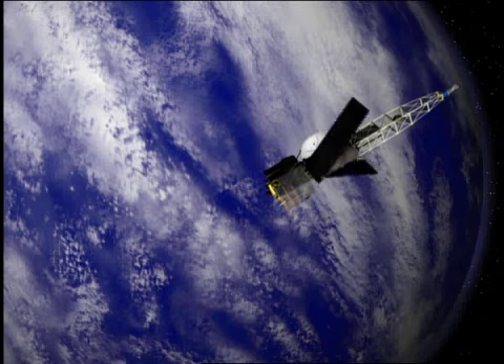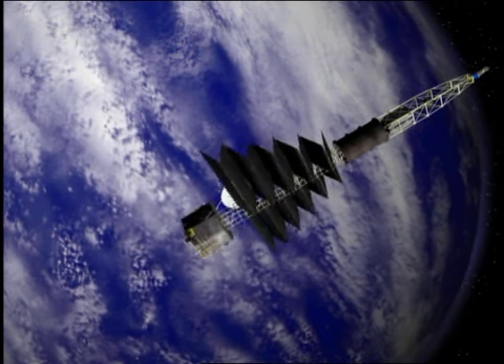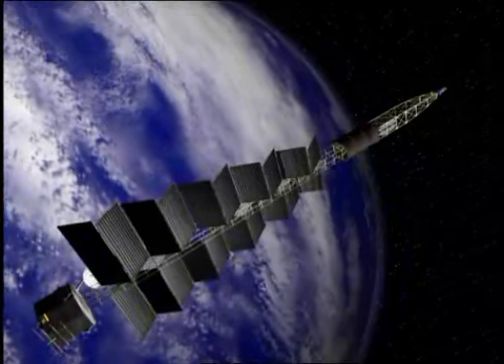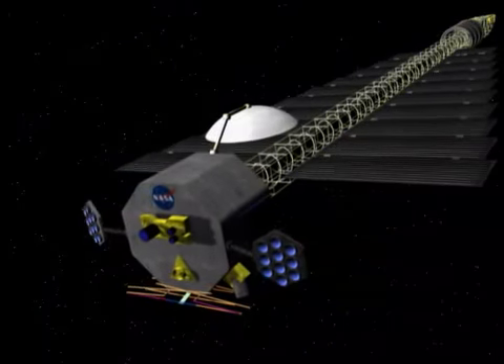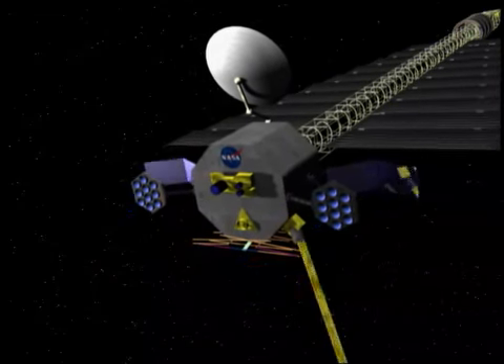A proposed NASA mission to orbit three moons of Jupiter would pioneer a powerful new capability for exploring space. After unfolding an array of heat-shedding radiator panels while in Earth orbit, the spacecraft would also deploy thruster assemblies and other equipment.